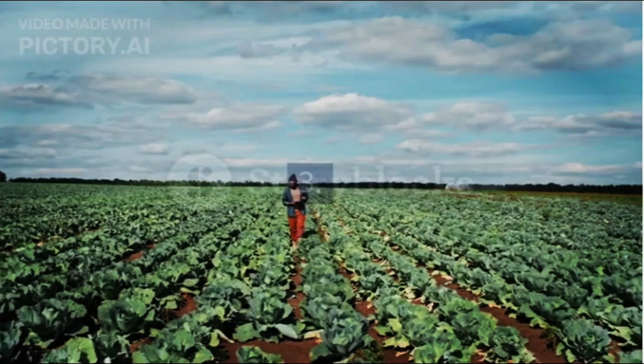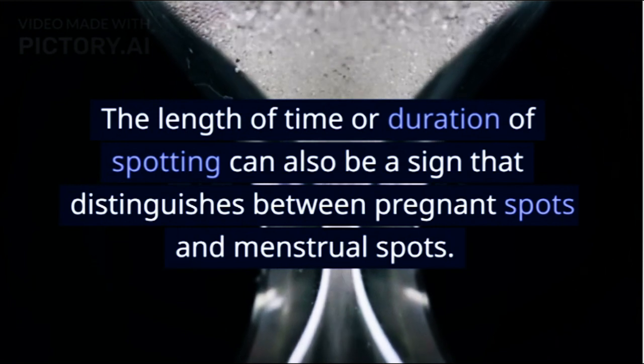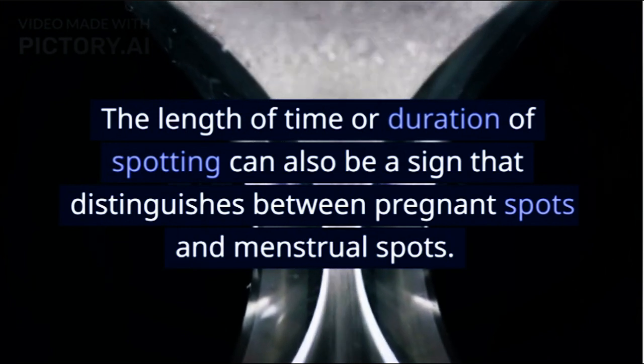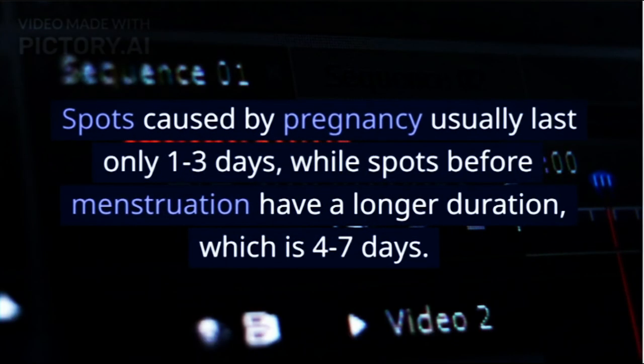3. Duration. The length of time or duration of spotting can also be a sign that distinguishes between pregnant spots and menstrual spots. Spots caused by pregnancy usually last only 1 to 3 days, while spots before menstruation have a longer duration of 4 to 7 days.